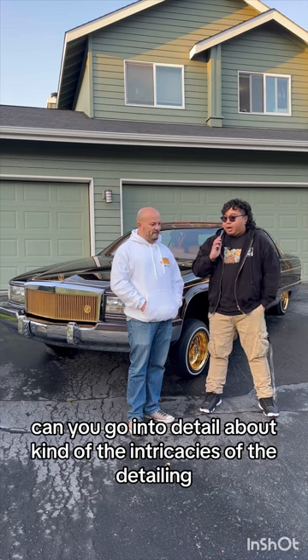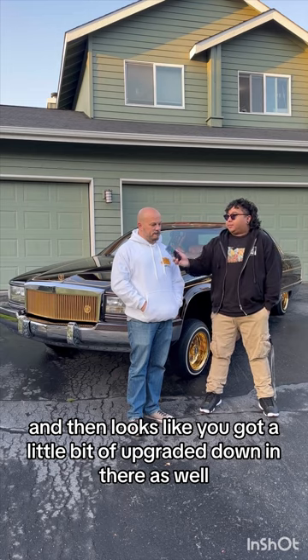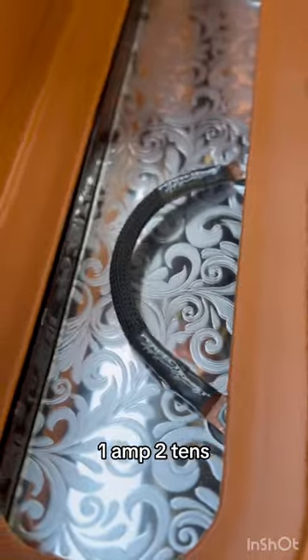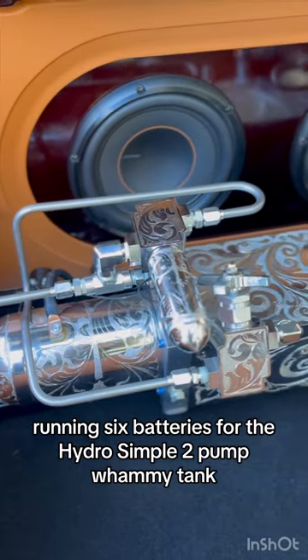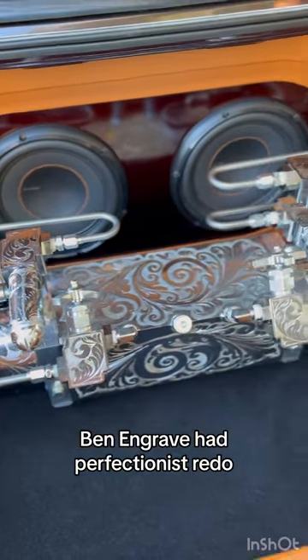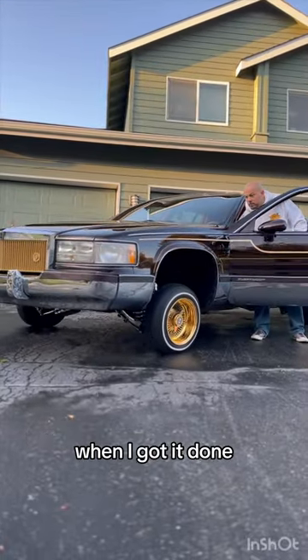Can you go into detail about the intricacies of the trunk and the upgrades in there? Right now I got a 1,000 watt amp, 210s, iron air deck. Running six batteries for the hydros. Simple two pump, whammy tank, been engraved. I had Perfectionist redo the whole setup because I wasn't happy with it when I got it done up here.